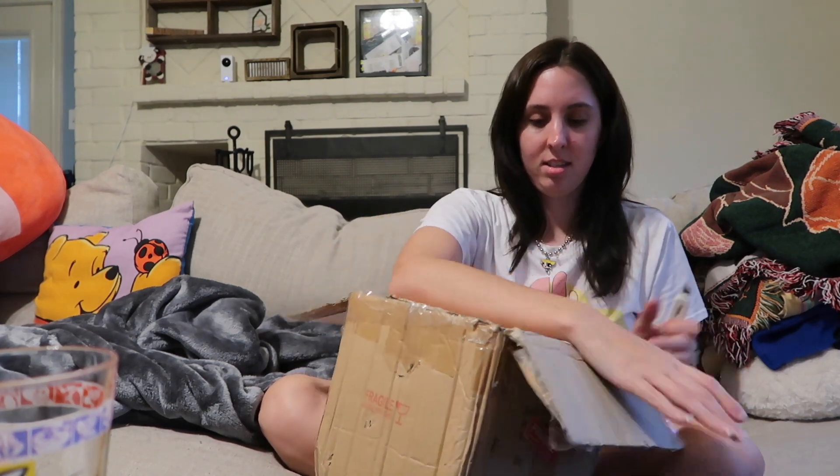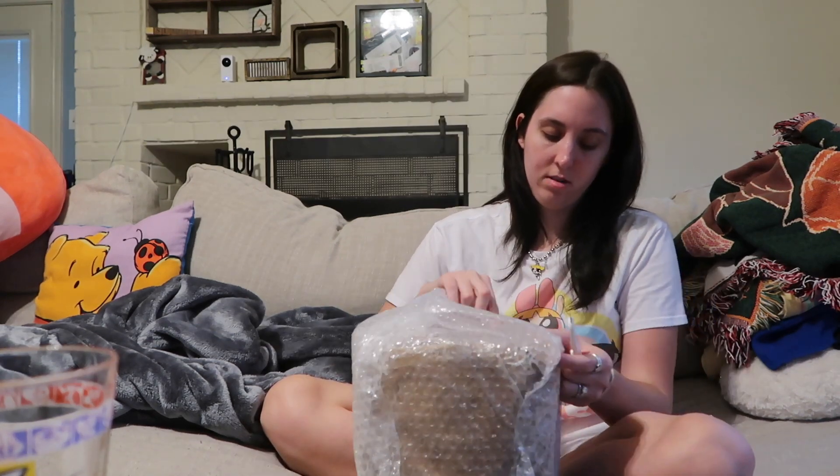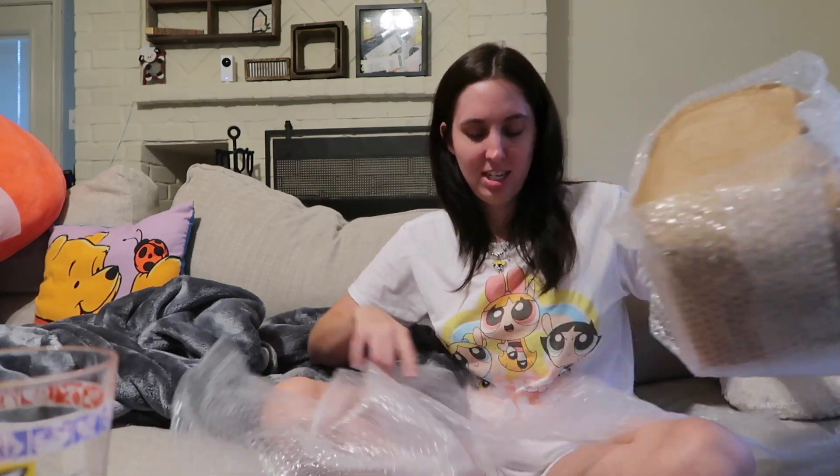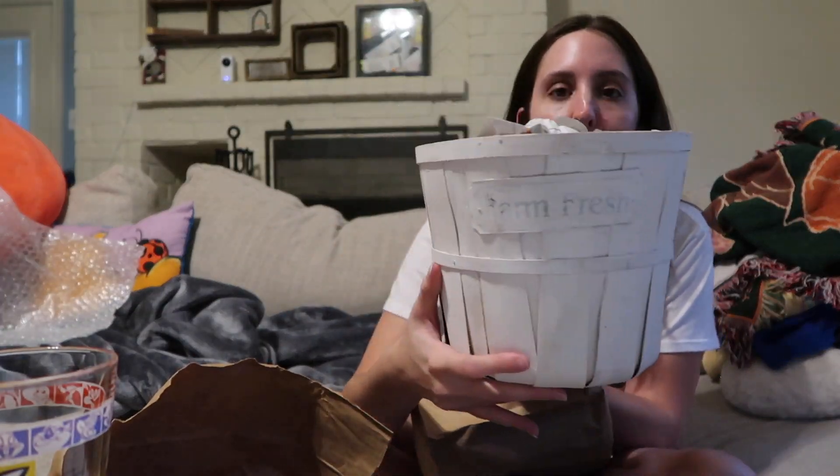Hopefully none of the things in here are broken. Okay — everybody knows me as like the farmhouse girl, and at first she didn't have anything farmhouse-related, but then she found some stuff and went live again and found more — so that's why these two packages are separate. The first thing is this little bucket that says 'Farm Fresh' on it — adorable!